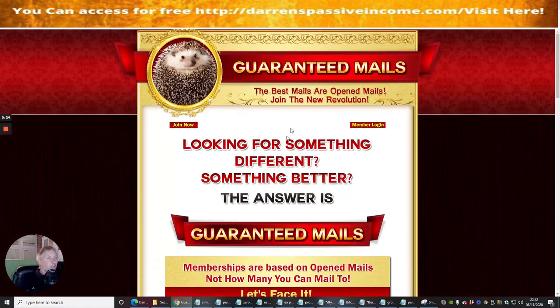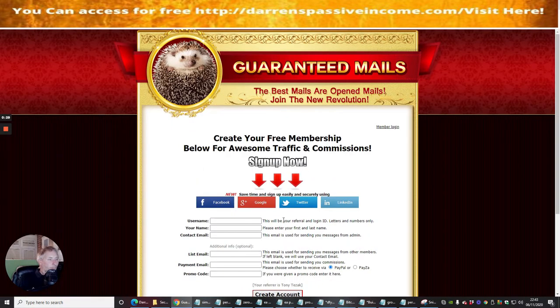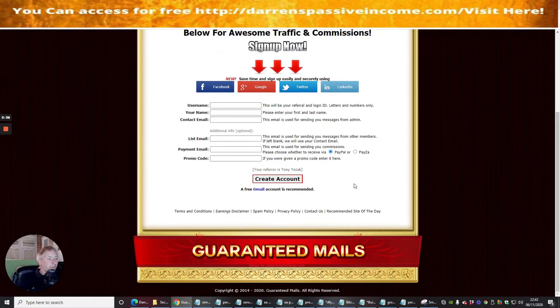We're going to click the Join Now button. You can connect with Facebook, Google, Twitter, and LinkedIn rather than filling out all the fields manually. It's advisable that whatever you use to sign in, you write it down in a book. I put all my passwords in this book — it's my magic book — and I back it up in a text file as well, just in case.